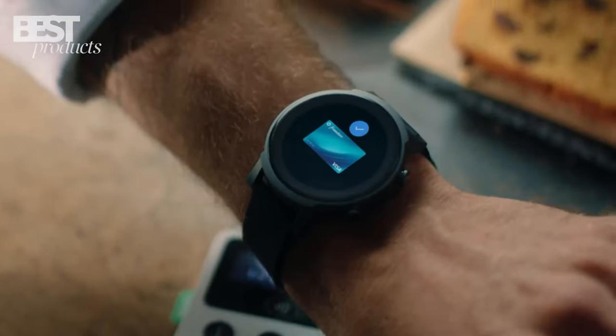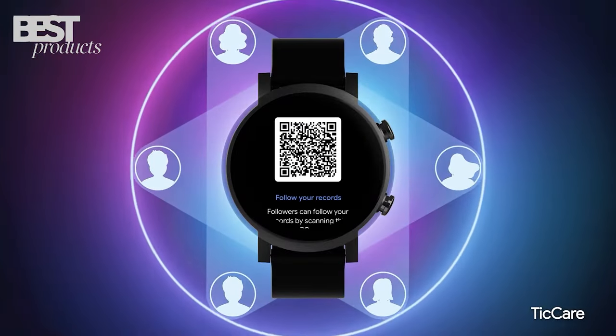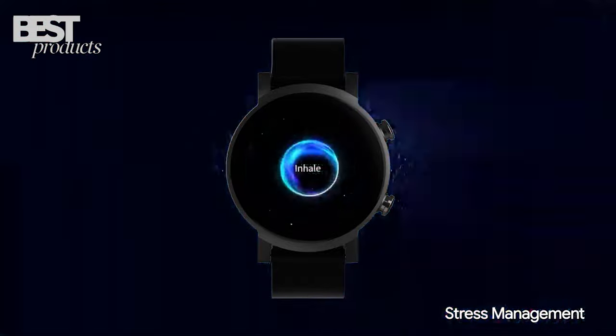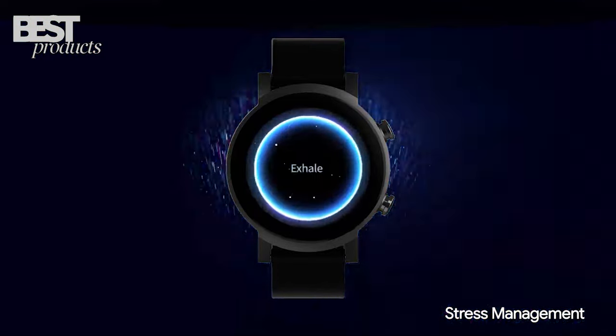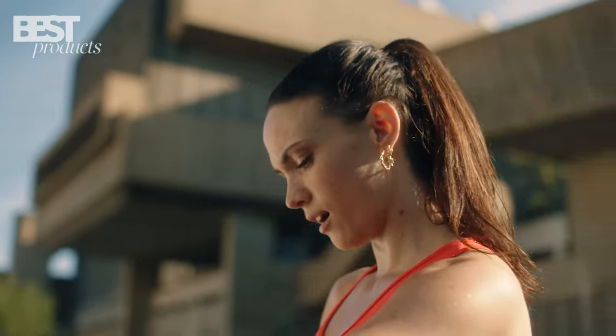Additionally, it has NFC payment support for use with Google Pay and an essential mode to help save on battery life. With its Wear OS by Google platform, the TicWatch E3 is perfect for those who want an intuitive device that can help them stay healthy and active.